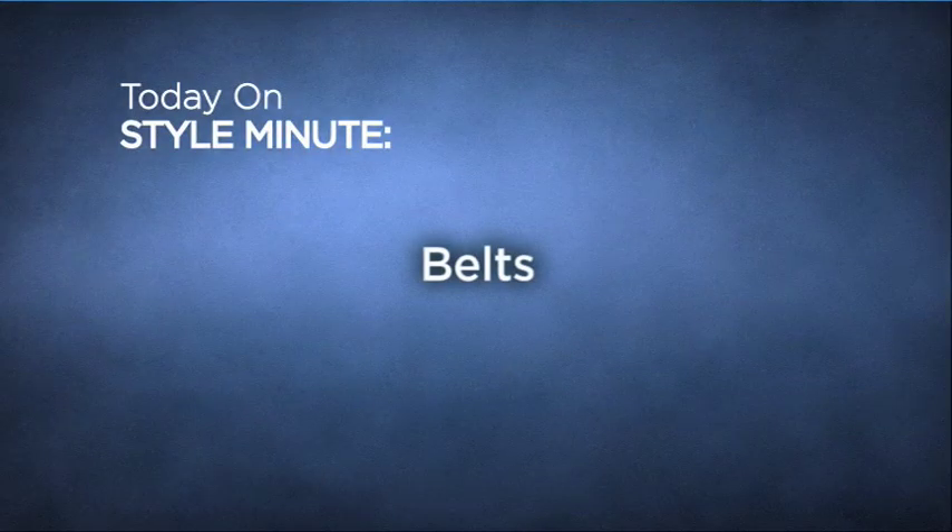Today's episode of Style Minute is all about belts. We all know that there are belts for jeans and for dress pants. Isn't it as simple as that?